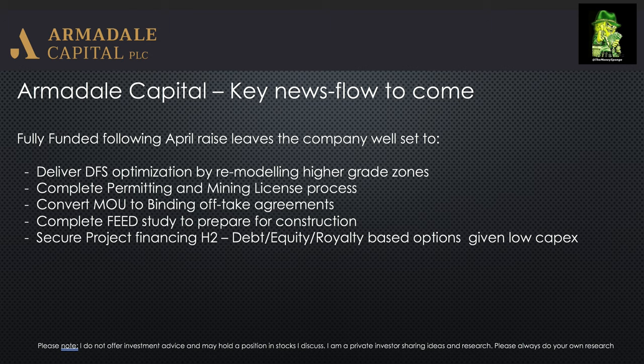They have quite a few options for project financing — potentially debt, equity, or royalty-based options, given the extremely low capex. With something like an £8 million market cap today, that seems way out of kilter with the economics of the project given the stage they're at and the fact they've de-risked it by delivering a DFS, which is one of the biggest exercises any mining company will undertake and is required for financing.